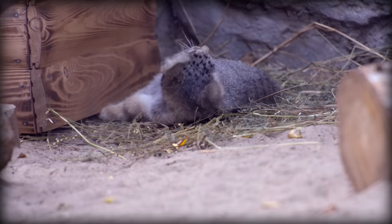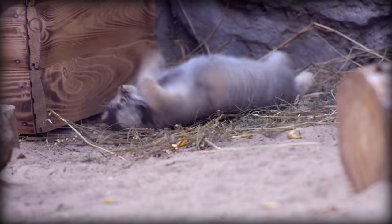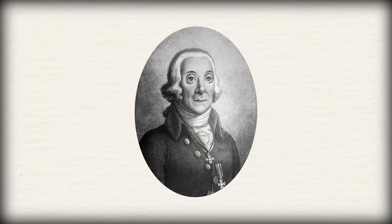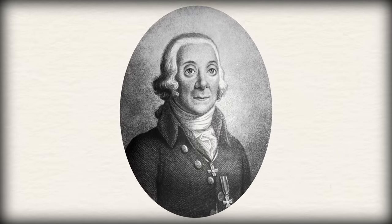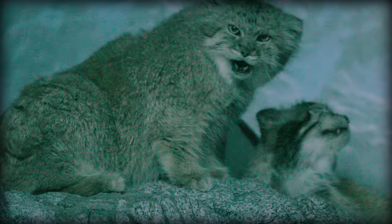A common question asked about Pallas' cats is: can I own one? The answer is, as always, no. And while Pallas' cats may resemble domestic cats, their last common ancestor lived 6.2 million years ago. They get their name from the German naturalist who first formally described them, Peter Simon Pallas, though their scientific name, Autocolobus Manul, has a much more interesting meaning.